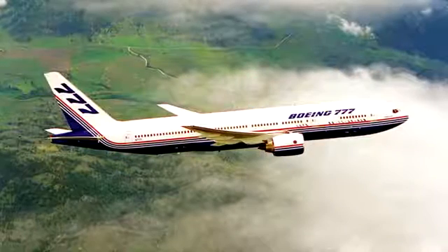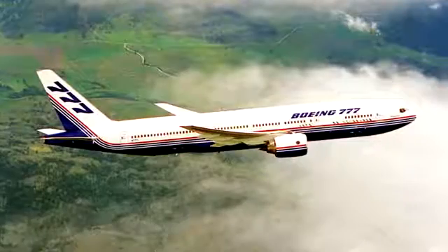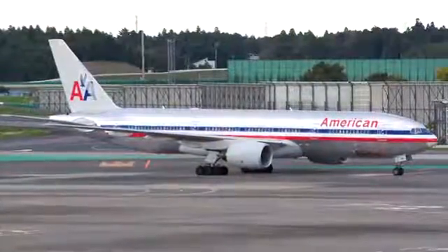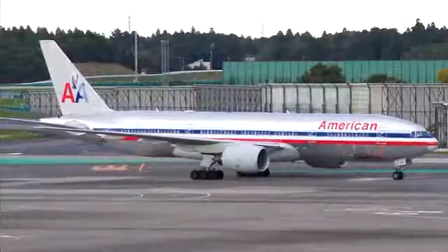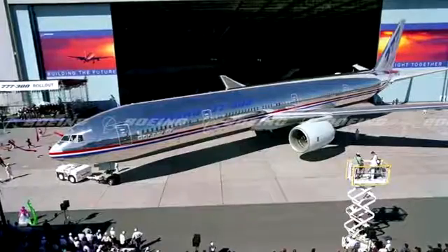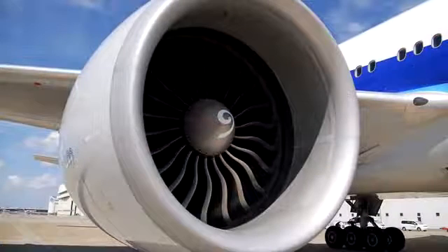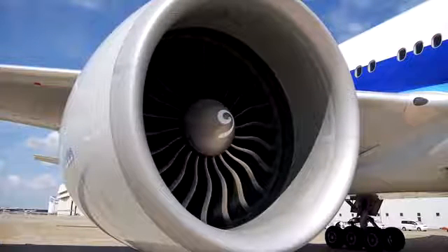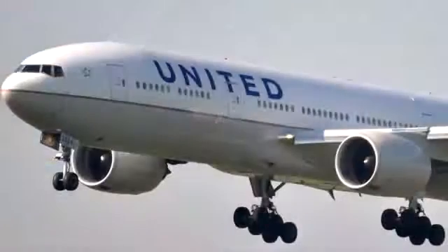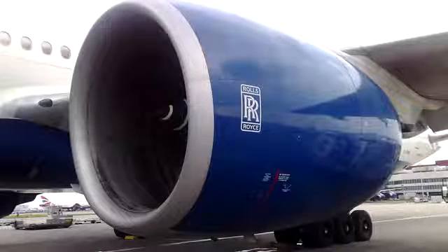The 777 has three main variants: the original 777-200, which entered commercial service in 1995; the extended-range 777-200ER, which arrived in 1997; and a stretched version capable of carrying more passengers but with less range, the 777-300, introduced in 1998. These planes mainly have three engine choices: the General Electric GE90, the most widely used; the Pratt & Whitney PW4000; and the Rolls-Royce Trent 800. These variants are collectively referred to as the 777 Classics, or first-generation 777s.